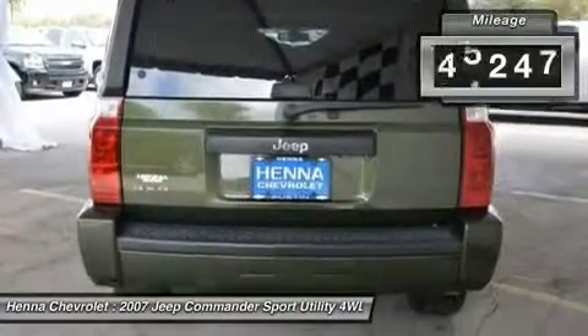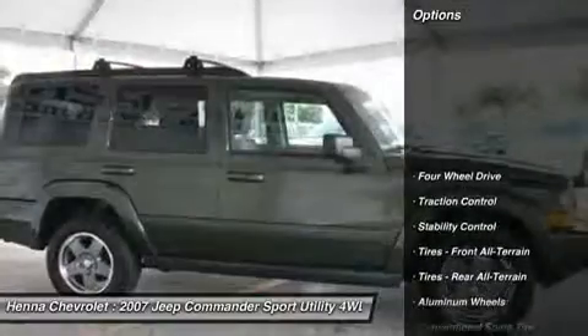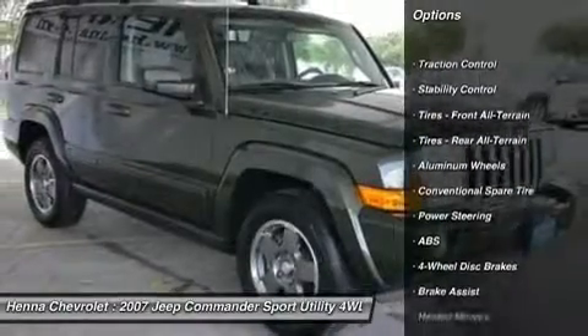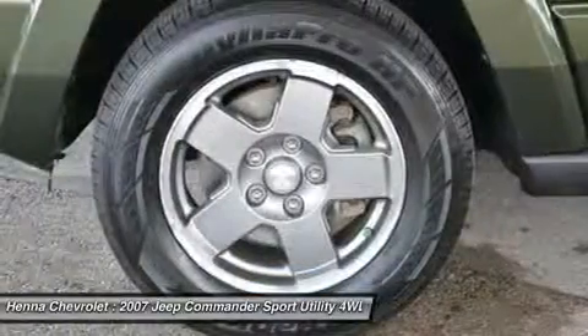New car test drive says it offers more capability over rough terrain than most drivers will ever need, with benefits of its ground clearance and excellent traction. If you're expecting an unrefined vehicle with sluggish performance, however, you'll be surprised.